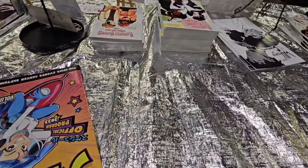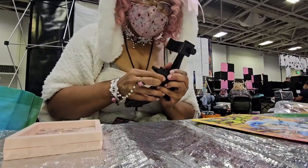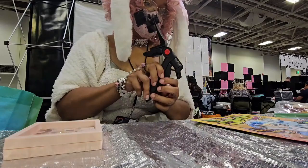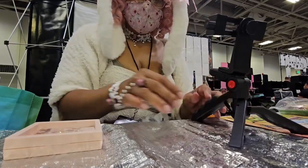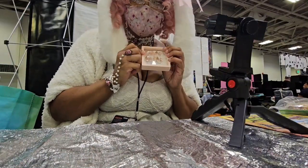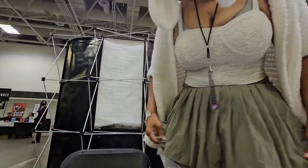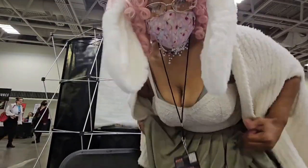Let me show you the fit — OOTD — I gotta get my tripod set up. I don't have my nails on yet, but these are the press-on nails I'm gonna wear. My petticoat always rises up!